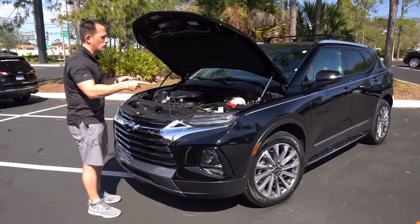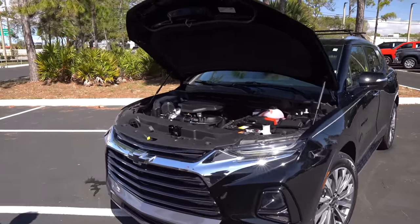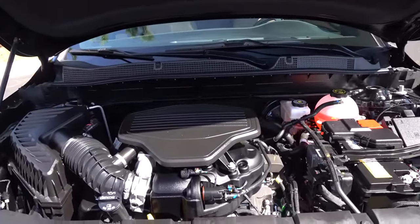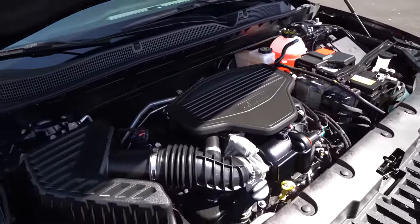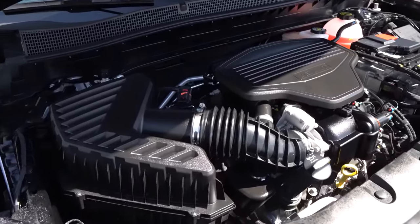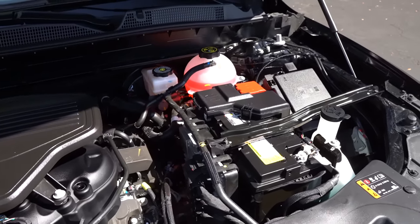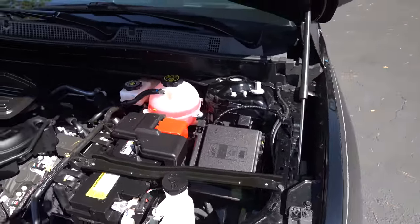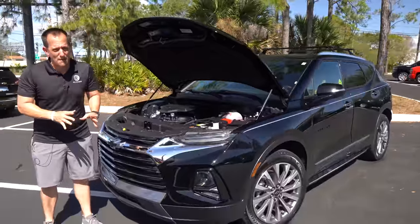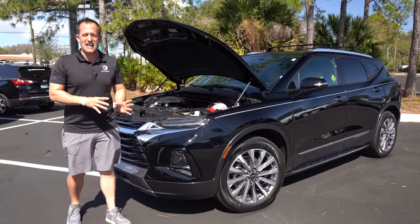We got the hood popped — you do have hydraulic hood struts. Just like the MDX, we have naturally aspirated V6 power. Underneath the hood is a 3.6-liter V6 with 308 horsepower — more than the MDX — and 270 pound-feet of torque. It's mated to a nine-speed automatic transmission, zero to 60 in about 6.2 seconds, top speed around 130 mph. The vehicle weighs 4,273 pounds and can tow up to 3,500 pounds. MPGs: 19 city, 27 highway. If you go with a different trim, you can option in a smaller turbocharged inline-four, but on the Premier you get the naturally aspirated V6.